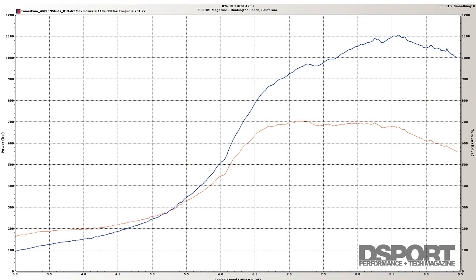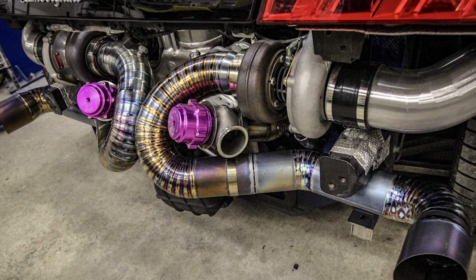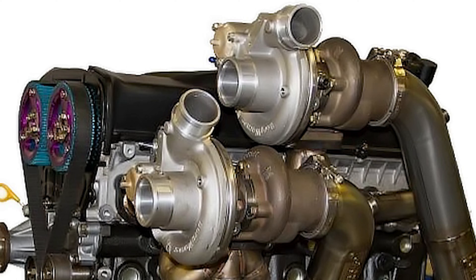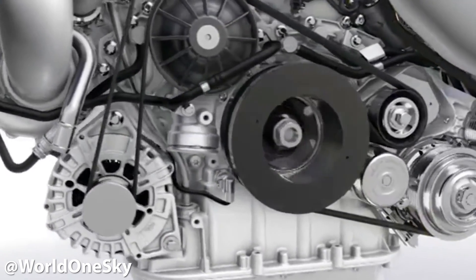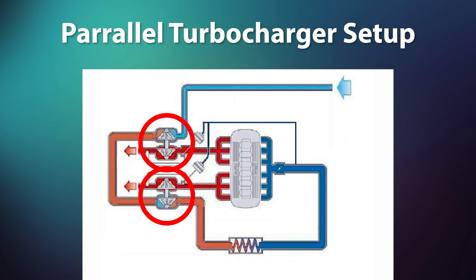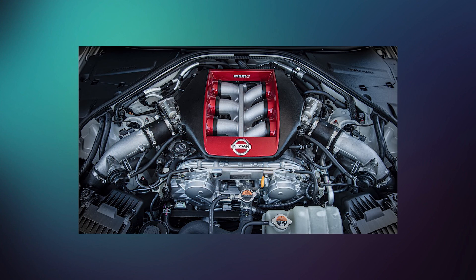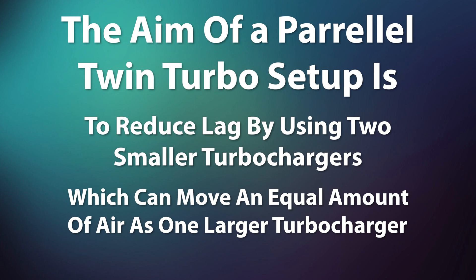Unfortunately, a basic single turbo only works best in a narrow RPM range. If you want a wide power range while maintaining great throttle response, you'll need a more modern setup or a twin turbo setup. As the name implies, a twin turbo setup is basically a single turbo setup with another turbocharger added. In the case of a V engine, this is easy — you can have one turbo per side of the engine. On a V8, one side has four cylinders and the other side has four cylinders, so each turbo is powered by the four cylinders of each bank. A parallel twin turbo setup uses two equally sized turbochargers, each receiving half of the exhaust gases. This is really popular with V engines since you can use the same setup on each side. The aim is to reduce lag by using two smaller turbochargers that can move an equal amount of air as one larger turbocharger.